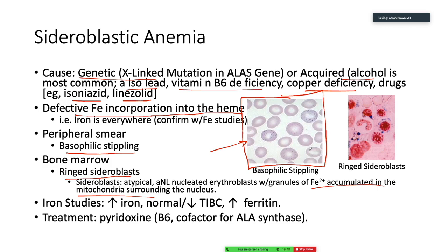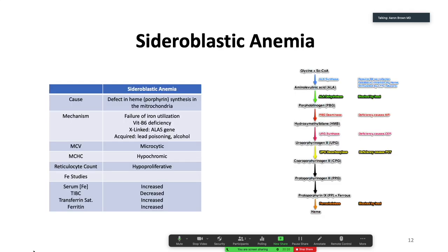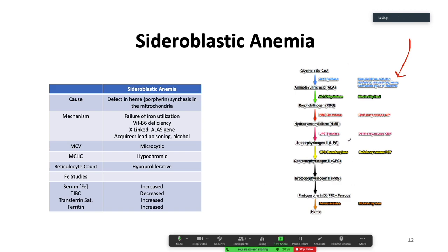Ringed sideroblasts — that's iron in mitochondria, I can tell you for sure. So for iron studies in sideroblastic anemia: elevated iron because the body's not using it, a drop in TIBC — probably, although it could be normal — and an increase in ferritin because we're storing away all that iron. Treatment: we can give pyridoxine, a cofactor for ALA synthase, and it will give a little push to getting heme synthesis underway.